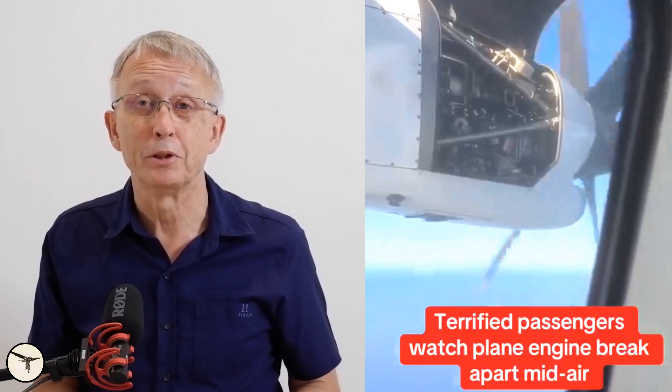Recently a video went viral showing an ATR aircraft with a loose engine cowling flapping in the wind. Not exactly something you want to see as a passenger, right? But let me assure you, it didn't pose any immediate danger for those on board.